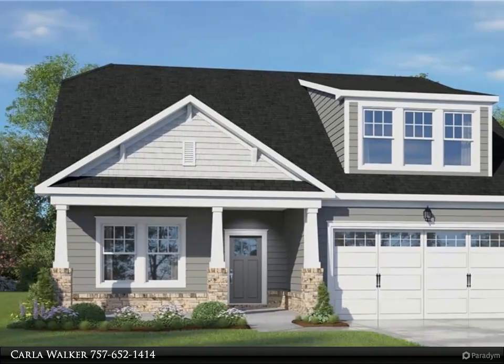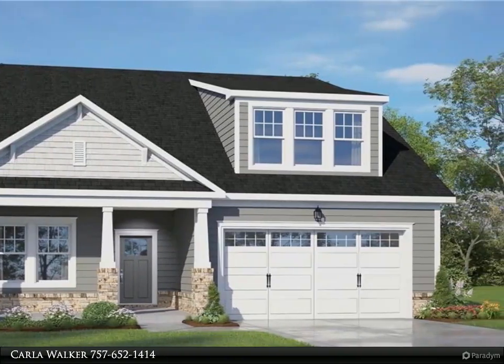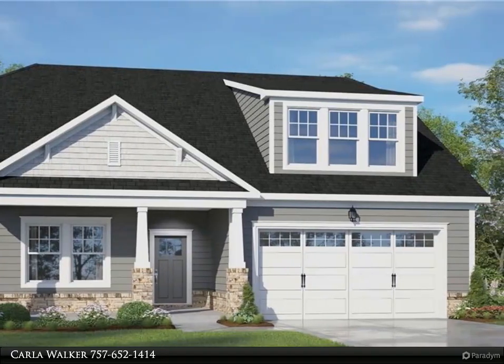This Berkshire Hathaway Home Services RW Towne Realty property video is presented by Carla Walker. Welcome to the Sanderling by Wetherington Homes in The Reserve at Cedar Point — brand new homes tucked inside a beautifully established golf club community.